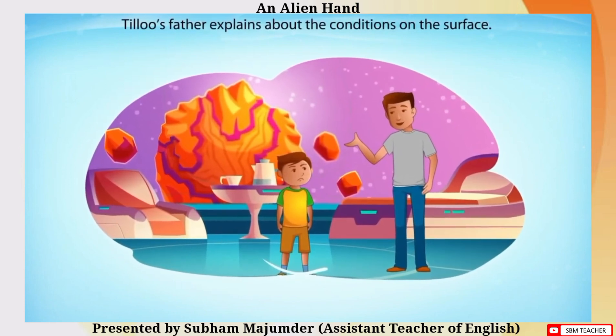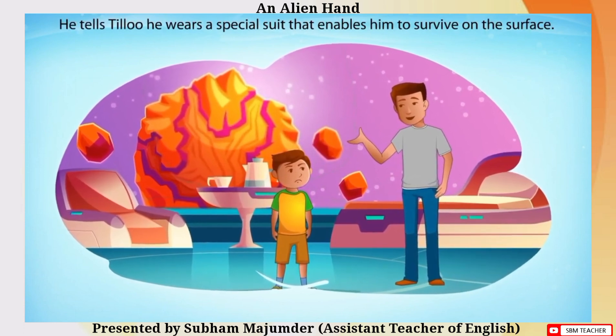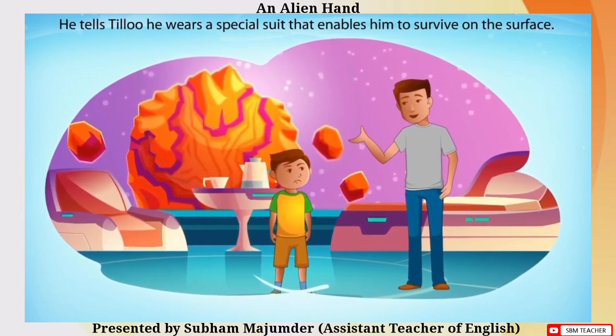Tillu's father explains about the conditions on the surface. He tells Tillu he wears a special suit that enables him to survive on the surface.